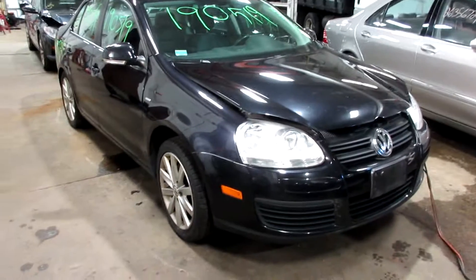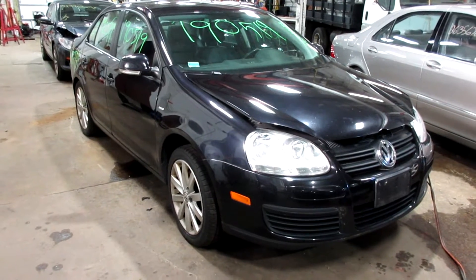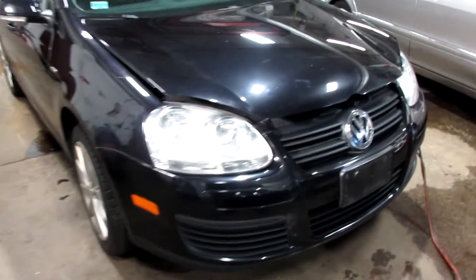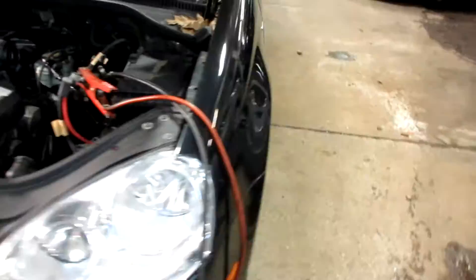Hello and welcome to Tom's Foreign Auto Parts. Here we have stock number 190519. It's a 2010 Volkswagen Jetta with a 2.0 liter turbo four-cylinder motor. This vehicle is front-wheel drive with a manual transmission.